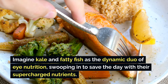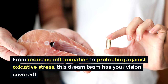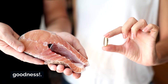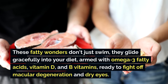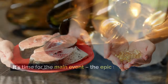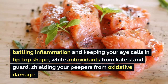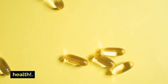Kale and fatty fish are the dynamic duo of eye nutrition, swooping in with supercharged nutrients. From reducing inflammation to protecting against oxidative stress, this dream team has your vision covered. Salmon, mackerel, sardines — armed with omega-3 fatty acids, vitamin D, and B vitamins, ready to fight off macular degeneration and dry eyes. Picture omega-3s as the knights in shining armor battling inflammation and keeping your eye cells in tip-top shape, while antioxidants from kale shield your peepers from oxidative damage. Together, they form an unbeatable fortress of eye health.